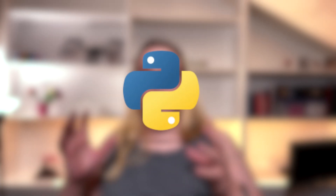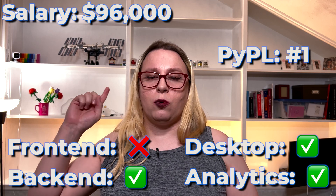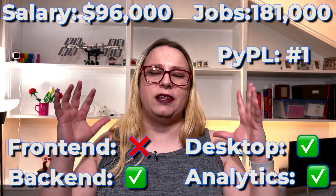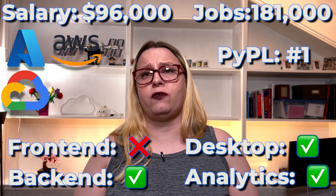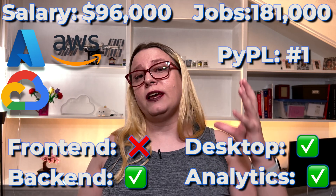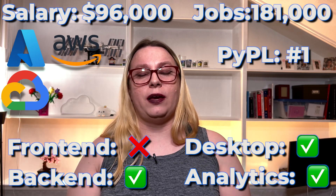And now in the number one spot, we have Python. The average salary for a Python developer is $96,000. It can be used for anything but front-end. It is number one on the PyPol index. It has 181,000 job openings and it is supported by all three major cloud providers. So if there's one programming language you should learn to make money and have opportunities, it's Python.